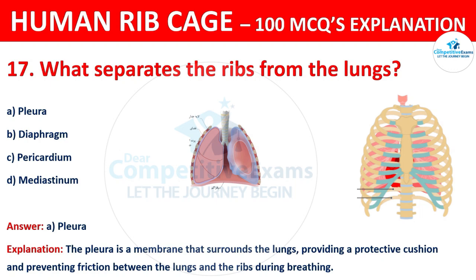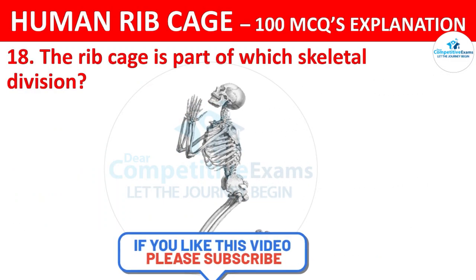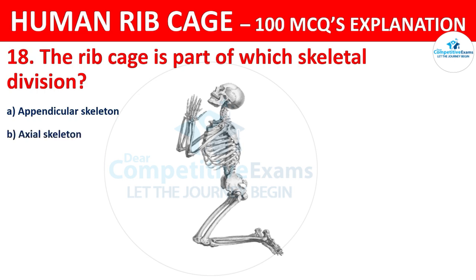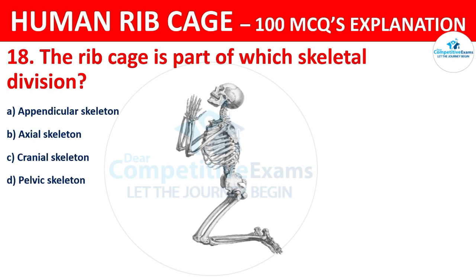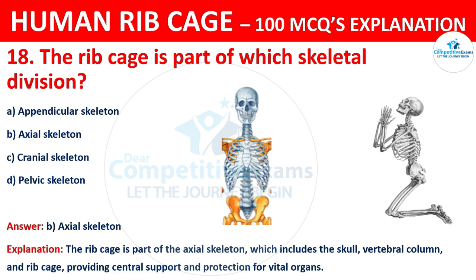The ribcage is a part of which skeletal division? The options are: appendicular skeleton, axial skeleton, cranial skeleton, or pelvic skeleton. The correct answer is B, that is axial skeleton. The ribcage is part of the axial skeleton, which includes the skull, vertebral column, and ribcage, providing central support and protection for vital organs.